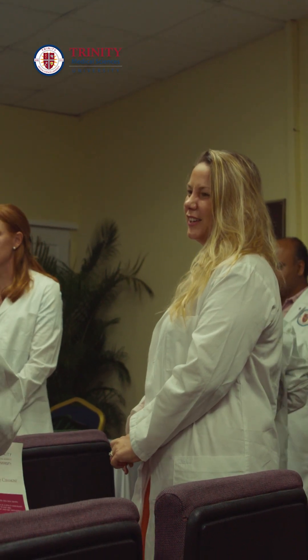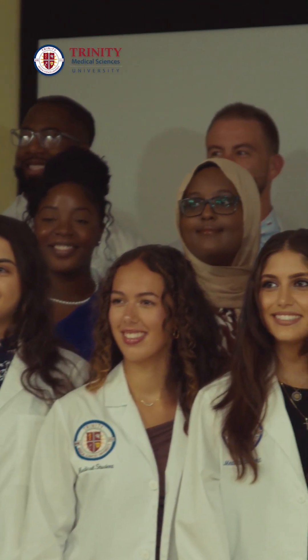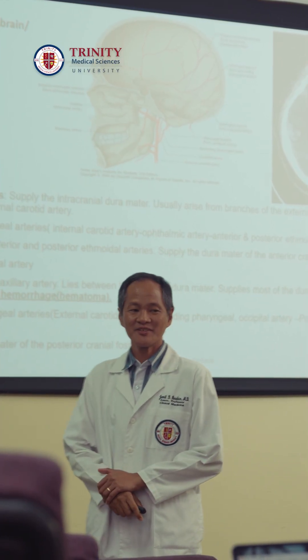The spiral curriculum is already demonstrating its powerful effect. It is helping students to better understand the basic sciences and how they apply to clinical situations. We are already seeing improvement in NBME scores that are rivaling national performance levels from U.S. medical schools.